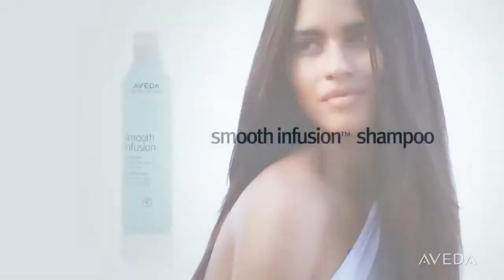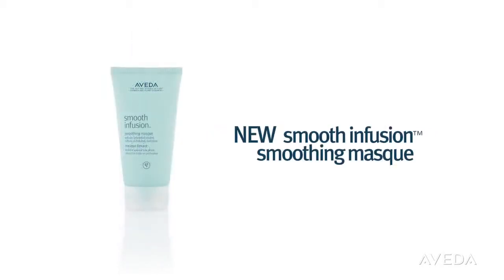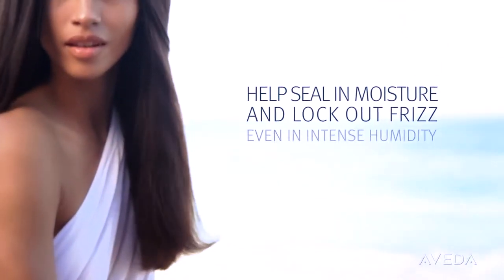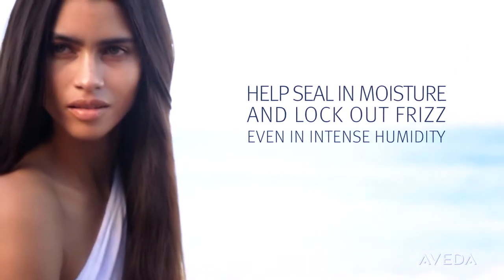Want hair this smooth? After shampooing, apply new Smoothing Mask. It takes just one use to help seal in moisture and lock out frizz, even in intense humidity.